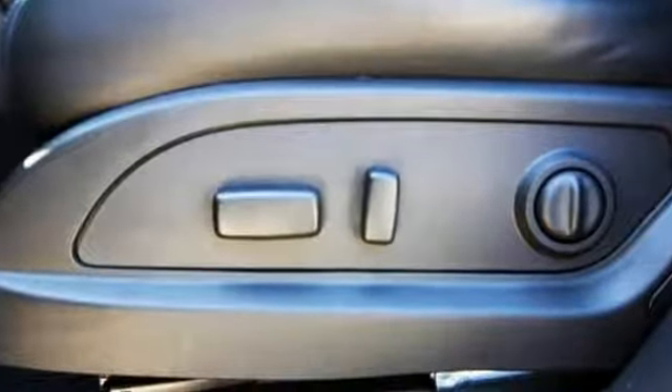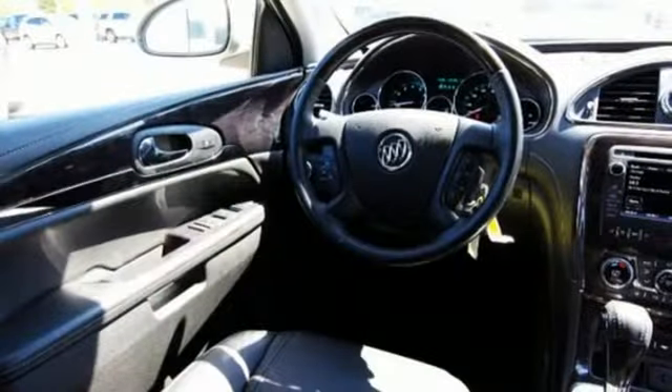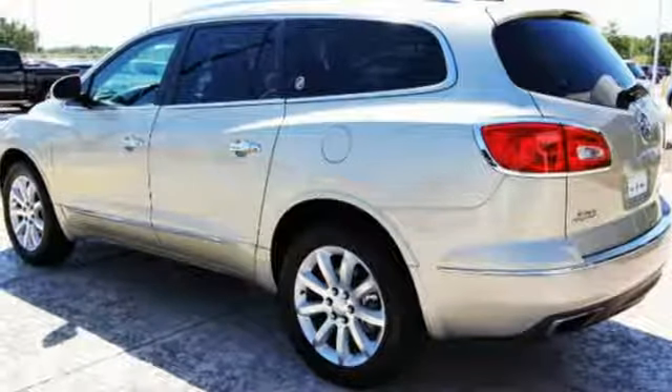The premium ride suspension, quiet tuning which reduces cabin noise, tri-zone climate control, remote vehicle start, and power rear liftgate are just a few of the features that pamper you.